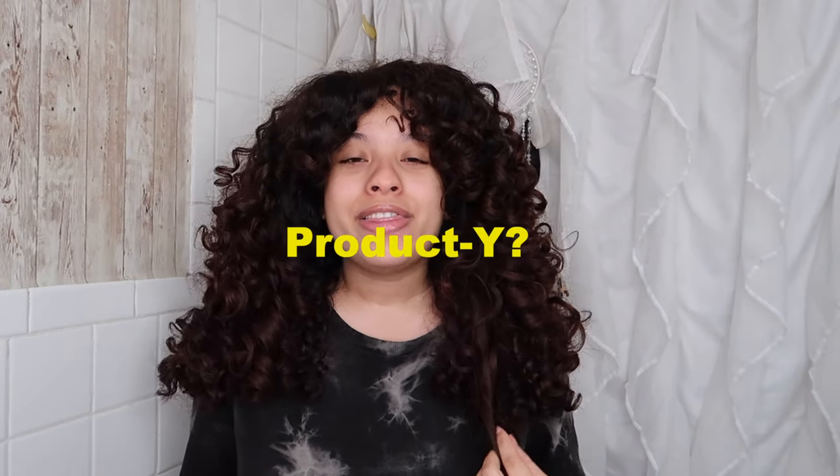A few days later — so an hour after recording that clip I did decide to wash my hair, because I couldn't stand that product-y feeling the whole routine gave me. It made me feel like my hair was dirty. I styled with other products not from Bumble and Bumble, and now I'm on about day six of a routine.